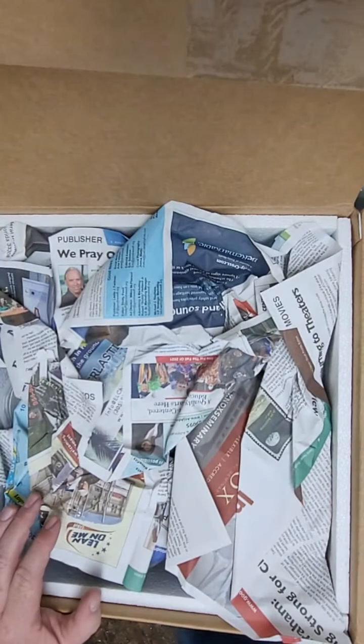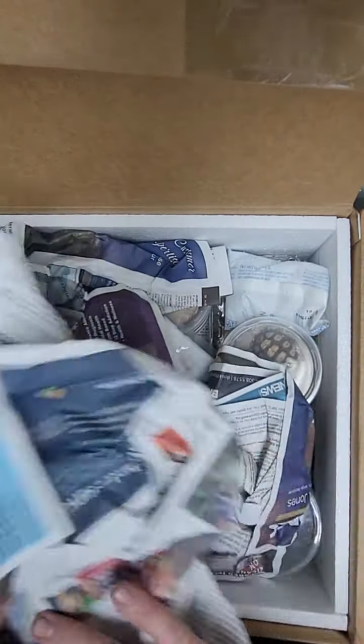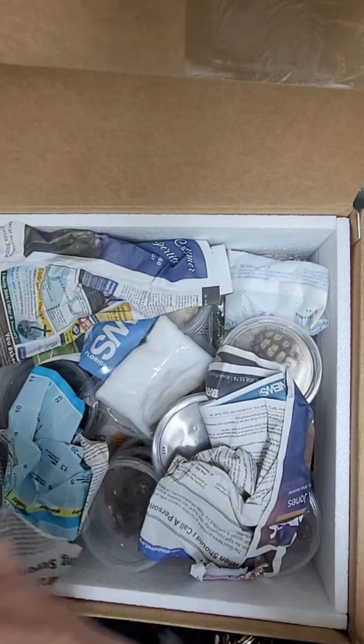Hey everybody, it's Ron at Tales of Scales. We got another delivery of animals, so we'll go ahead and open this box and show you what came in, and hopefully you see something that you like.